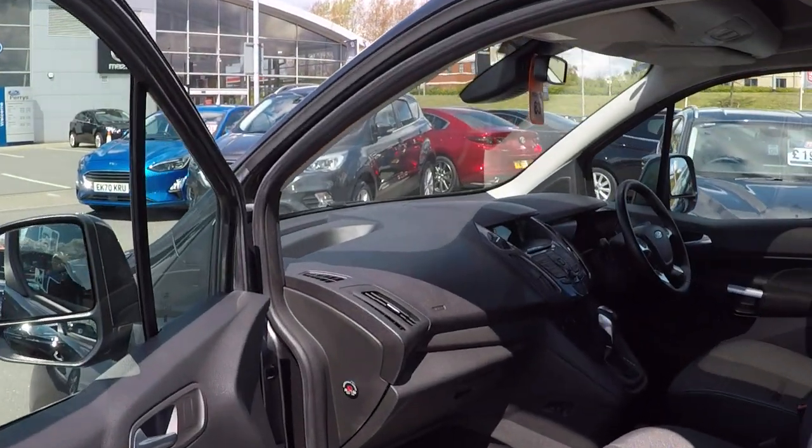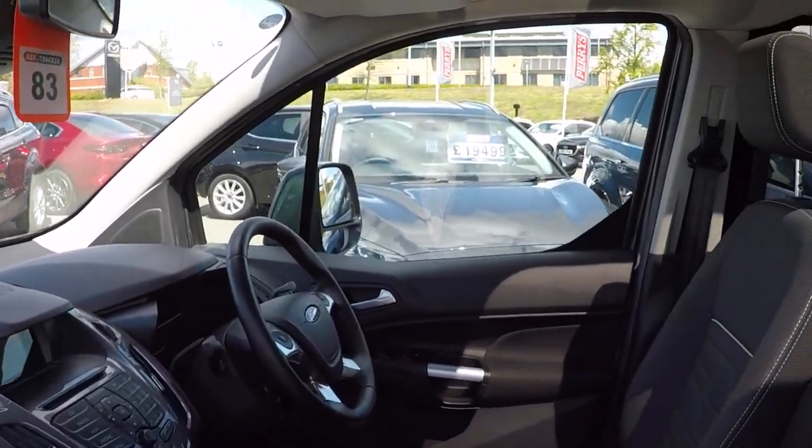It's a 1.5 diesel Titanium, automatic, and it has a full Ford service history.